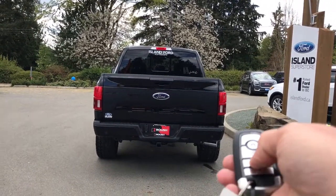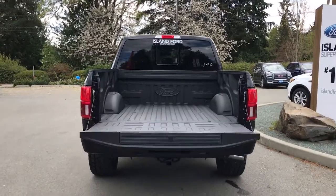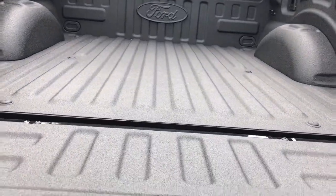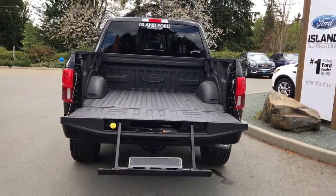When you want to open up that tailgate, double click your fob — it powers open for you. You've got a nice spray-in liner with tie downs in all four corners as well as BoxLink. You also have a tailgate step, and on your fob you have remote start.